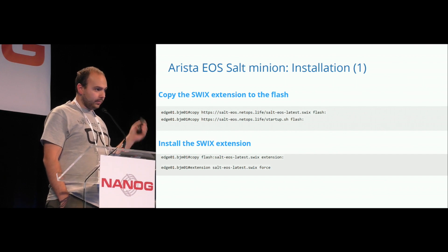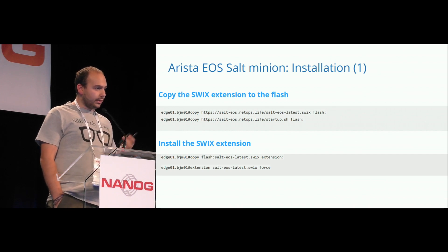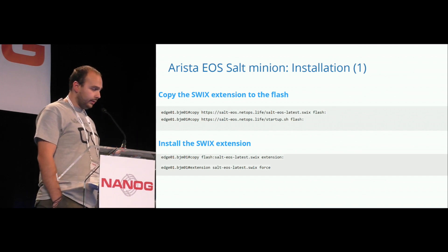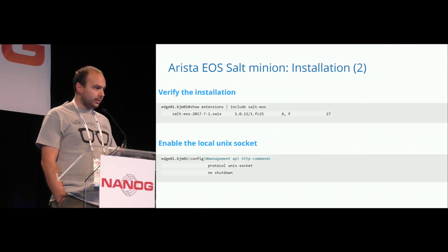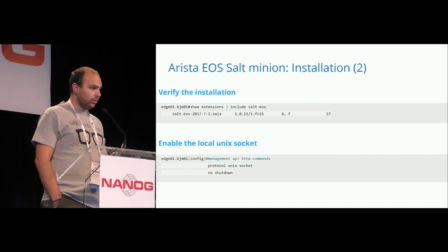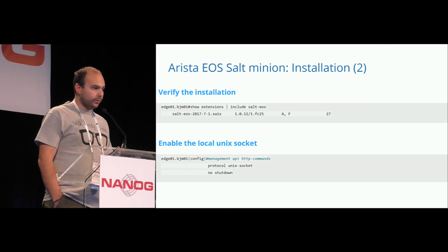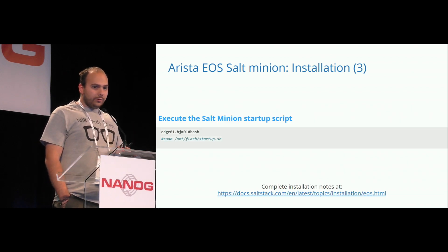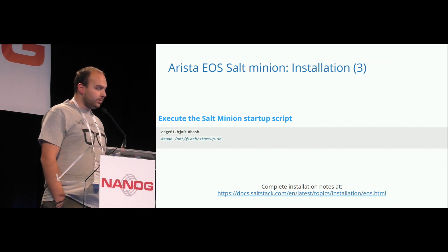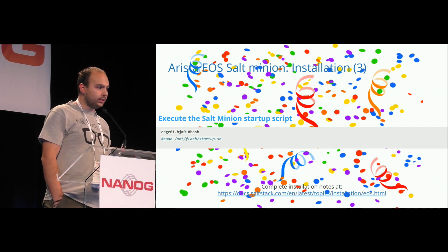Then you move the SWIX archive to the extension file server that exists on the Arista. Install the extension, check that it's there, and then you have to enable the local Unix socket so the Salt Minion will be able to access and configure your device and has access to your configuration and any other management. Then all you have to do is execute the bash script, and you're done. You have just transformed your router or switch into a server.